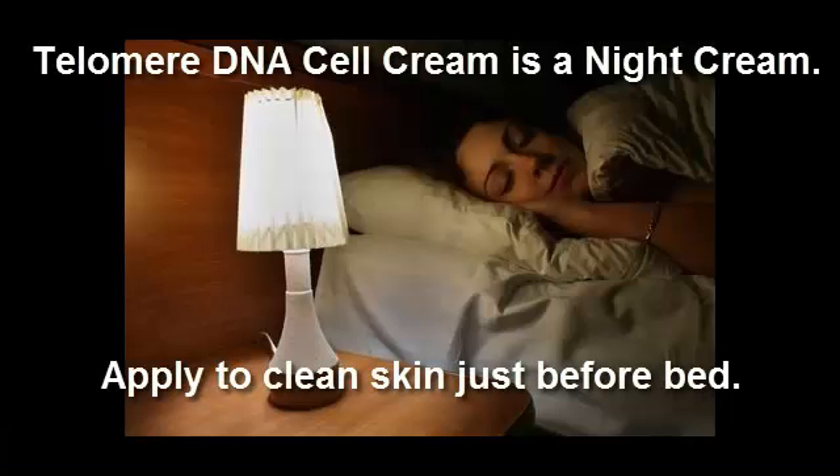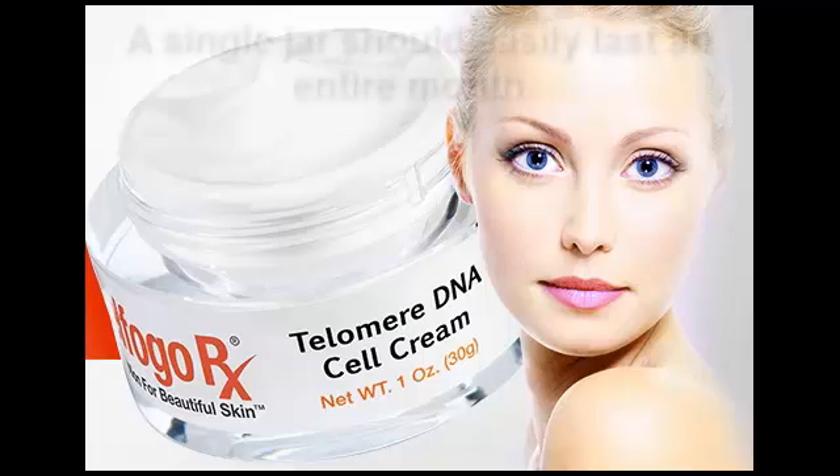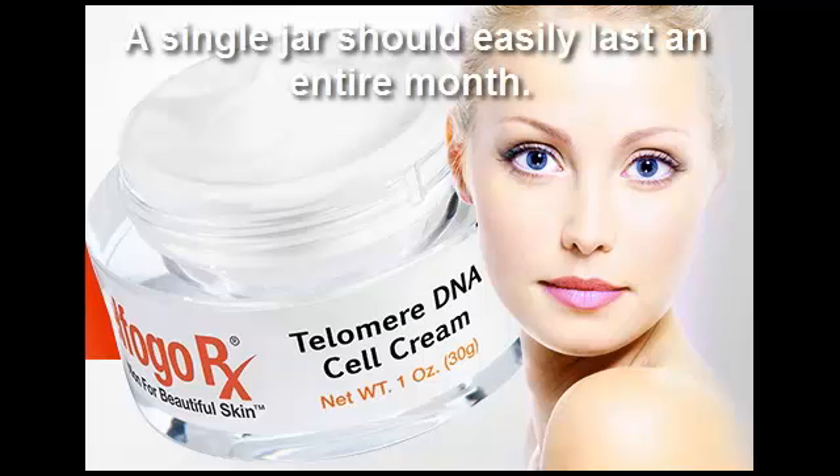It should just be noted, this is a night cream. So you would want to apply it to clean skin before bed. Considering that you're only applying it once a day, there should be no problem making this jar last an entire month.